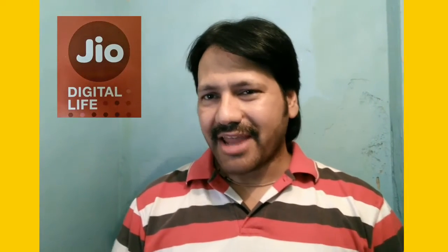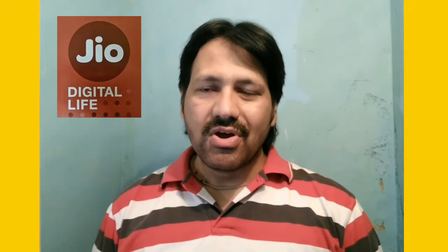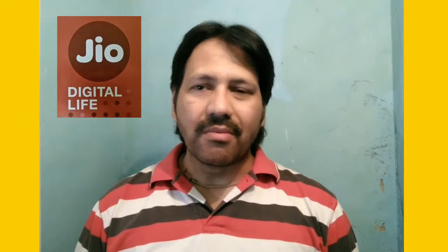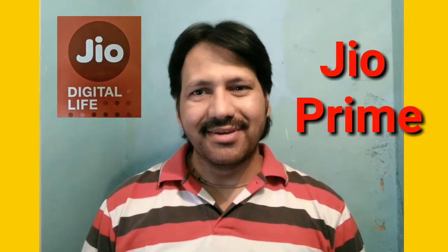Hi guys, welcome to my channel Tykes. This is the boss. In this video, I have discussed some of the questions and answers regarding the new Jio plan from Reliance that is called Jio Prime. Come on, let's see.